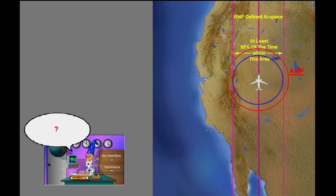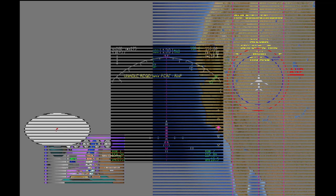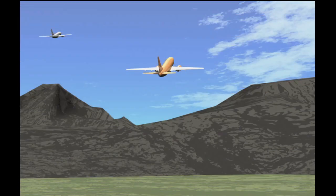If the ANP number becomes too large, the airplane may not be able to navigate within RNP constraints. When ANP exceeds RNP, the flight crew will be alerted. The message, "Unable Required Navigation Performance, RNP," will be enunciated on the map display. You can see it is important for you to know what your RNP and ANP are at any given time. How you find this information will be discussed in another section of this lesson.